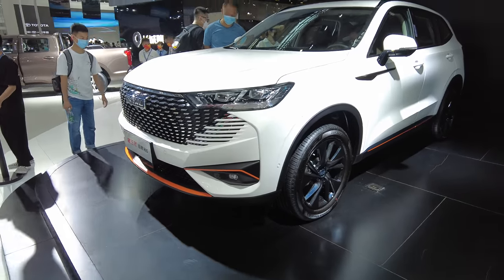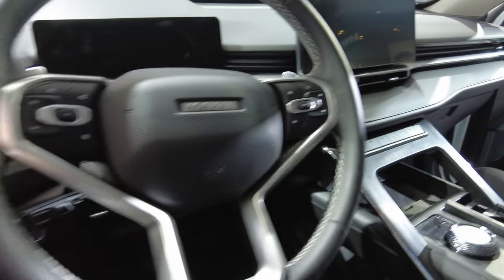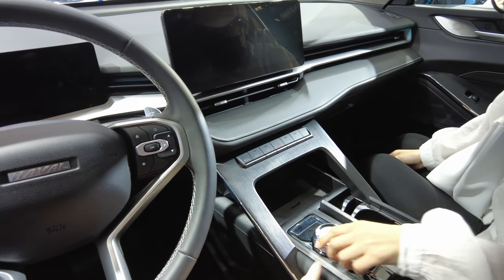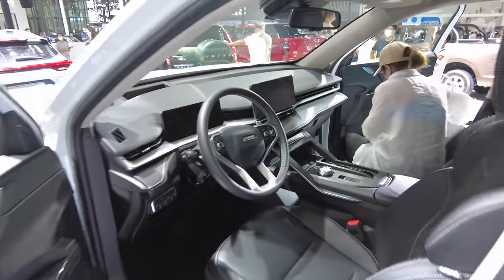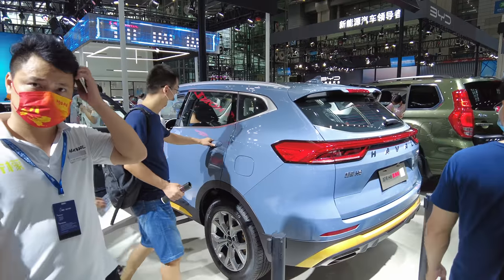This is the new H6 — a very good-looking car. The interior of the H6 has a dial-type shifter and I don't know that I like it. And this is the older H6 that they're still selling, and I really like that one.